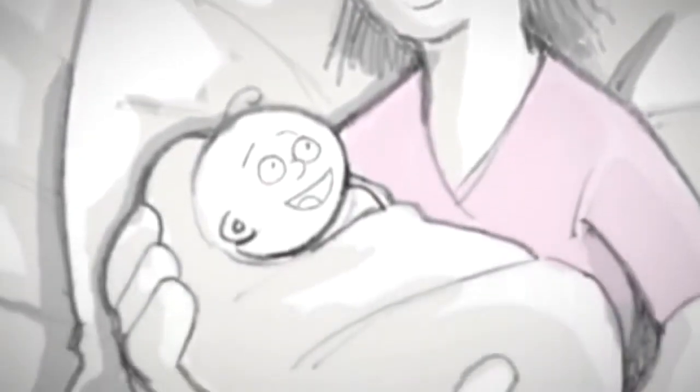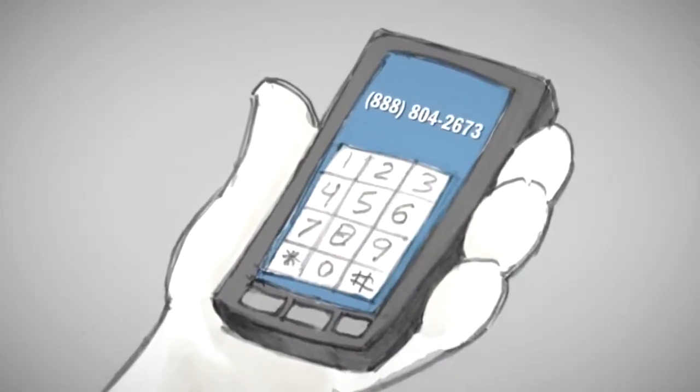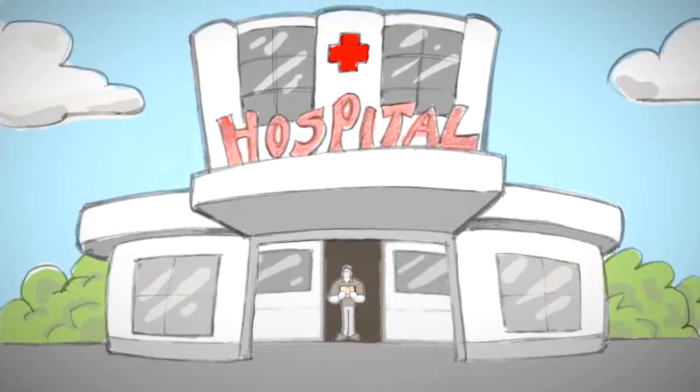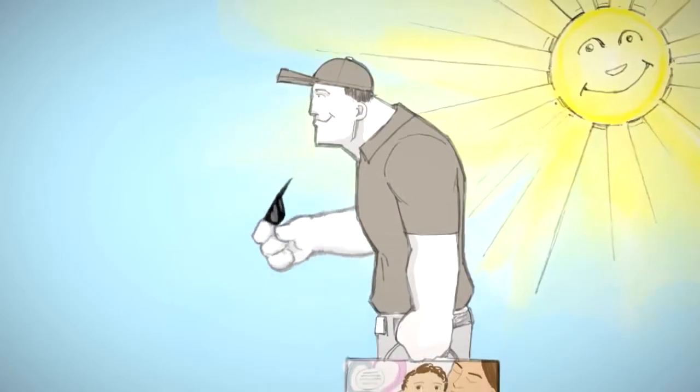Once you receive your kit back from your doctor, simply dial the medical courier's phone number found on the side of the box. The medical courier will pick up the kit directly from your hospital room and transport it right to our door — day or night, rain or shine.